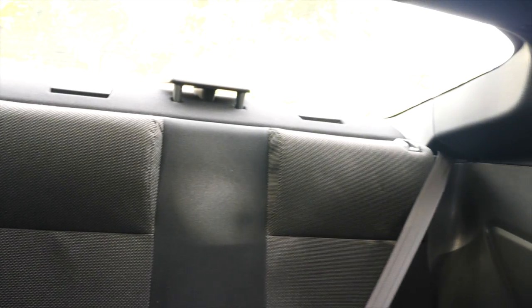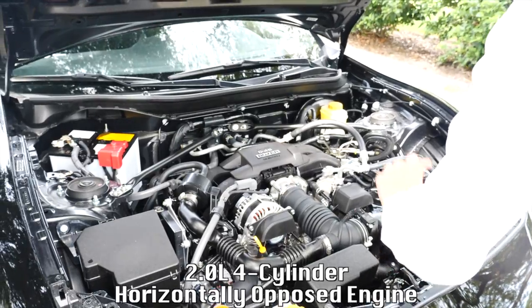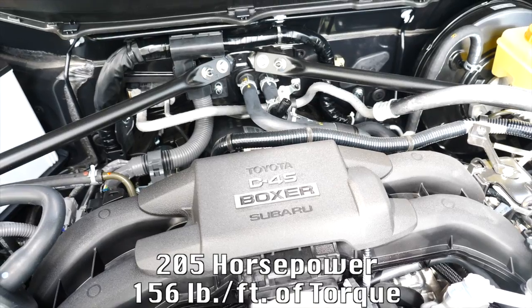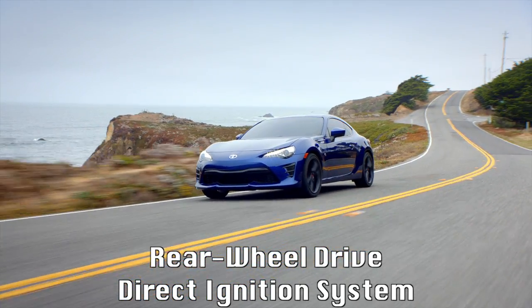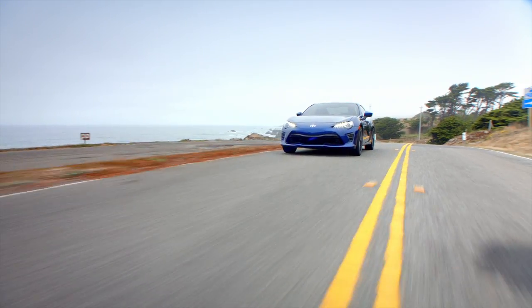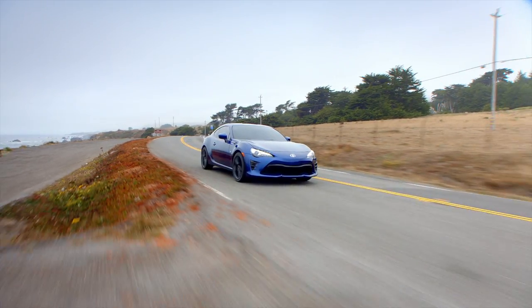The 2019 Toyota 86 can seat four and offers 6.9 cubic feet of space in the trunk. Under the hood, it offers a 2.0-liter four-cylinder horizontally opposed engine with dual variable valve timing, producing 205 horsepower and 156 pounds-per-foot of torque. This sports car is rear-wheel drive with a direct ignition system, Torsen Limited Slip Differential, and Sport-Tuned Independent McPherson Strut suspension in the front and Sport-Tuned Independent Multi-Link rear suspension.